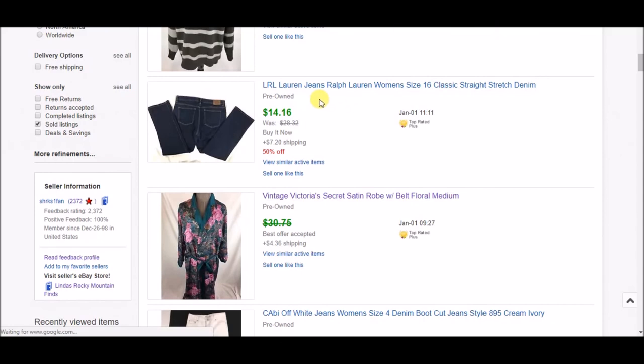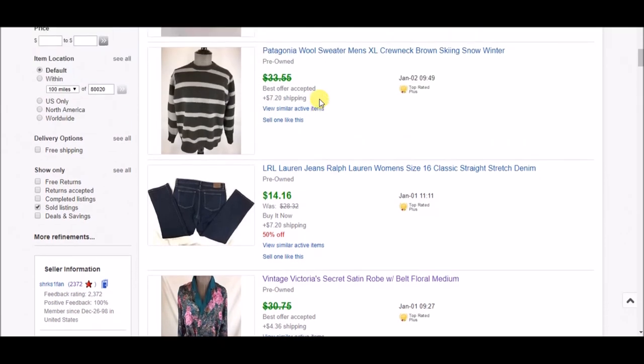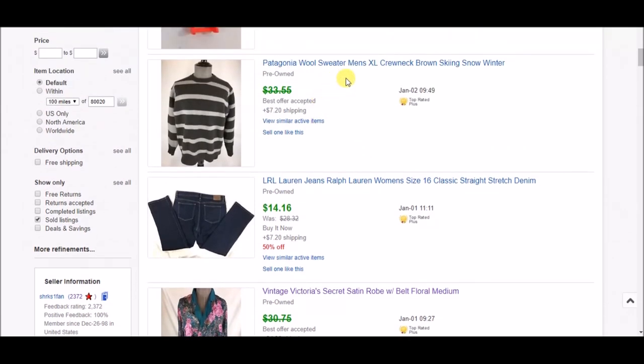Another pair of Lauren jeans — these do usually move pretty well for me — $14.16 plus shipping. Next is a Patagonia wool sweater, pretty heavy. I accepted an offer of $25 plus shipping.